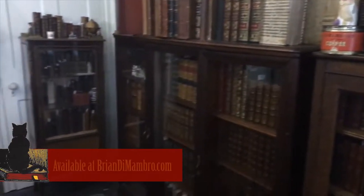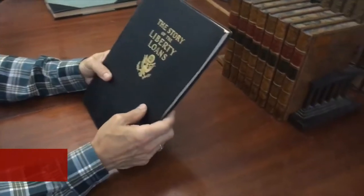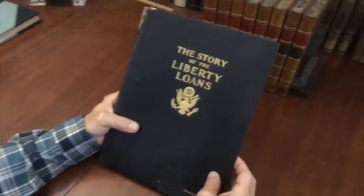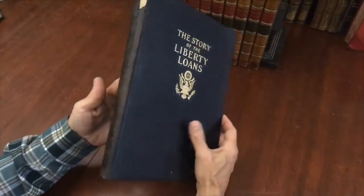Welcome to the shop. Brian here with you, and we're going to now examine this very pleasing book, The Story of the Liberty Loans. It relates to advertising posters, promotional propaganda-type posters in the United States for the First World War.